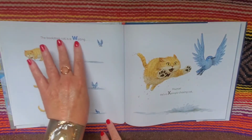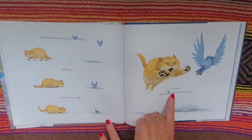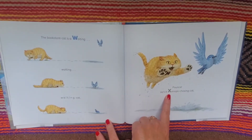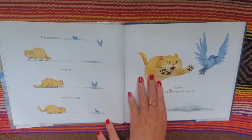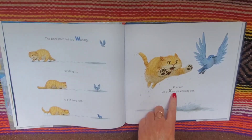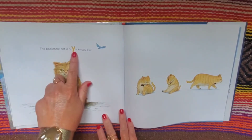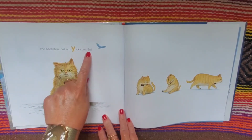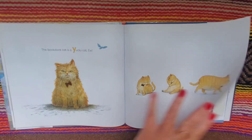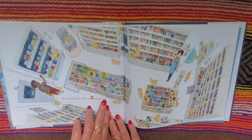The bookstore cat is a waiting, waiting, waiting cat. Pounce — he's a xenops-chasing cat. That is a new word to me, and I apologize if I mispronounced it. The bookstore cat is a yucky cat. Ew! By closing time, he is a zigzag cat.